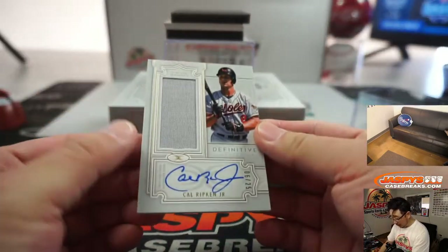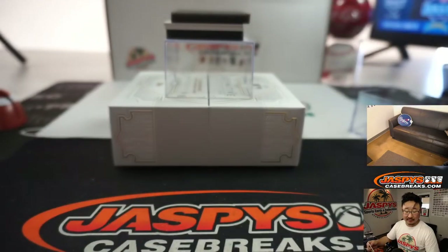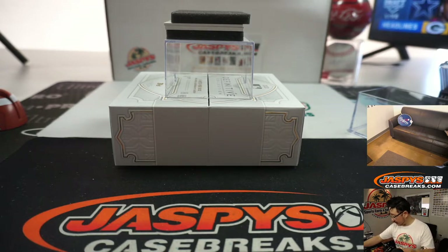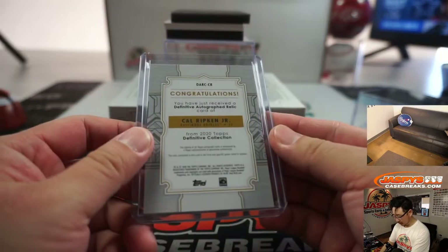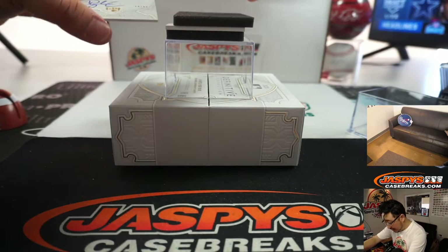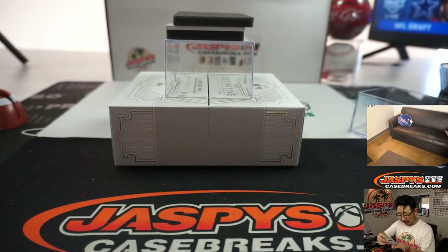We've got Cal Ripken Jr., game used jersey and autograph, 6 out of 25. And that is Gary Gordon with number 6. Very nice — this stuff looks great. A couple more to go. We've got Dylan Cease, rookie auto, number 15 out of 50. That's Rich Schmidt with number 15.